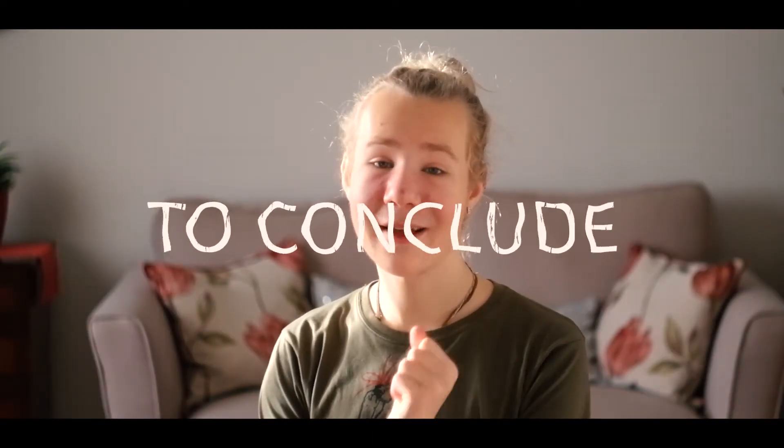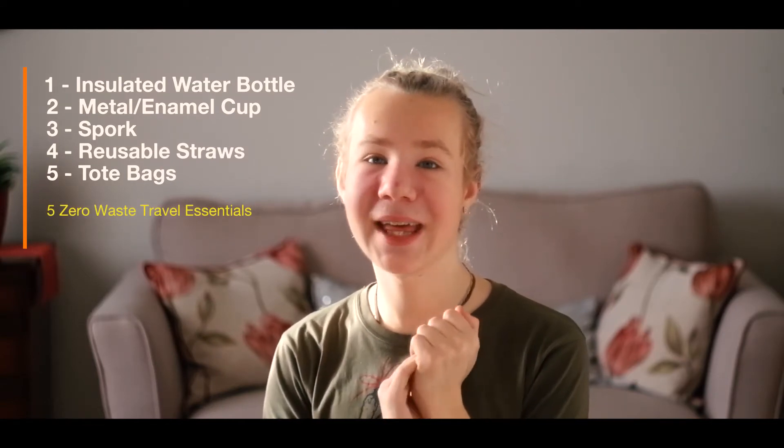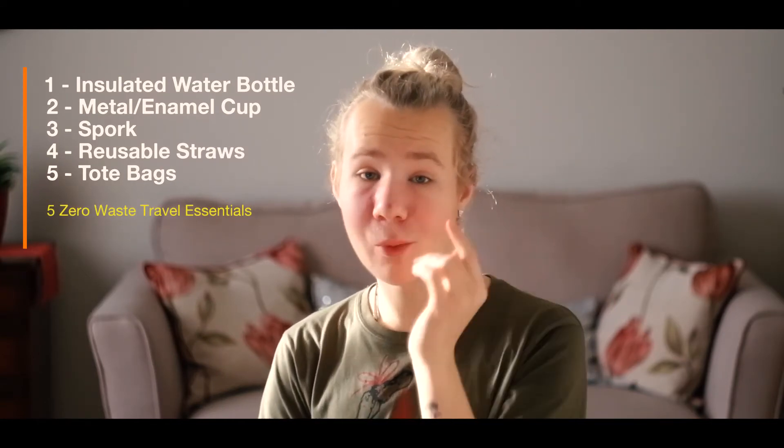I am by no means an expert in sustainable zero-waste living, but with these five items in your daily carry you can really make a huge difference. It only takes one of you to change to see the impacts on the whole environment. So please, if you get anything out of this video, get a tote bag, get a spork, and do not use plastic straws. Thank you for watching — please like and subscribe, and if you have any questions or queries, comment down below and I'll reply as soon as possible. Till next time.